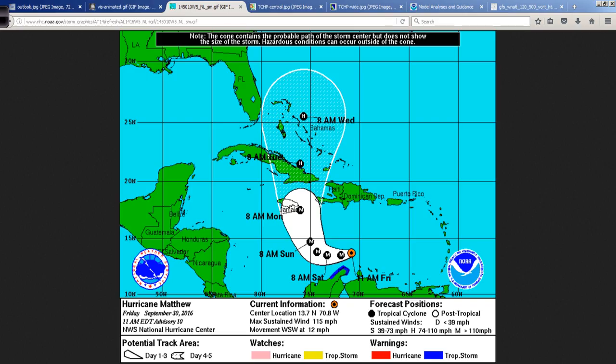The forecast track takes this fairly close to the eastern tip of Jamaica, then into eastern Cuba, and then finally up through the central Bahamas as we get into midweek next week. I'm going to show you why I believe this track will shift just a little bit westward over time — this a little bit more, this a little bit more, but this perhaps a lot more as we get out into the future.